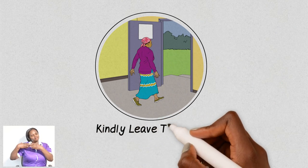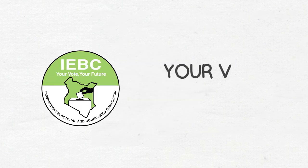Once you have voted, kindly leave the polling station. Your vote, your future.